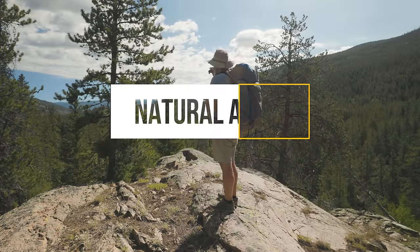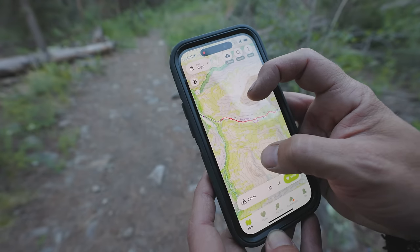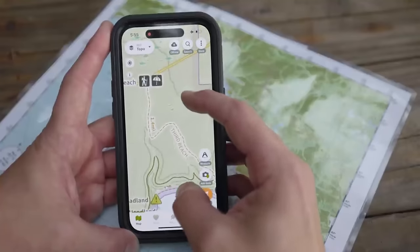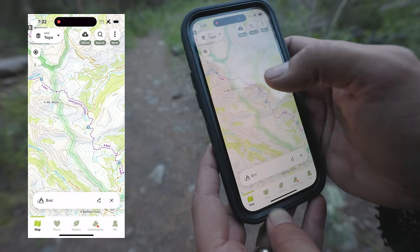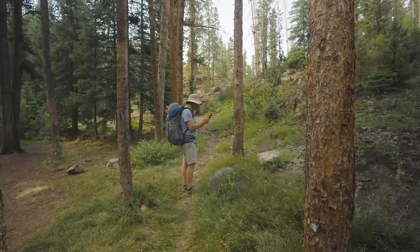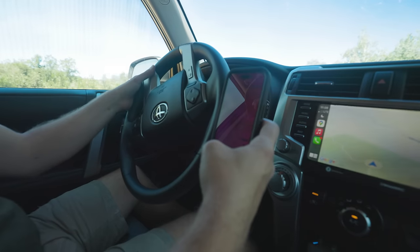No matter who you are, you need some way to navigate out on trail, and one of the easiest ways is using a GPS app on your phone. I recently started using Natural Atlas even before they became a sponsor of this channel, mainly because I like their trail measurement tool that automatically snaps any measurements to the nearest trail, giving you Google Maps-like features. I use it all the time while hiking, planning routes, and even when driving in remote areas.